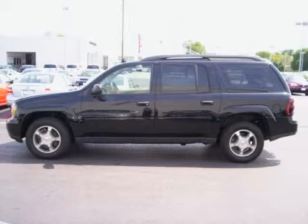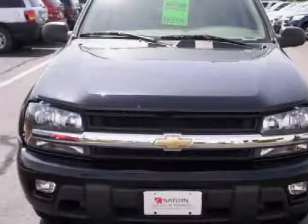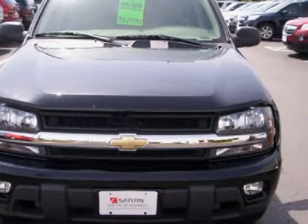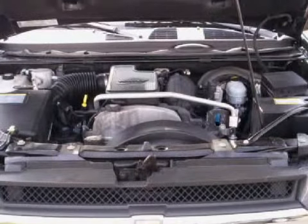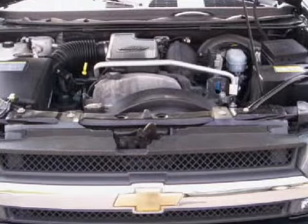This fantastic 2006 Chevrolet Trailblazer EXT is equipped with a responsive 4.2-liter inline six-cylinder engine, a fluid automatic transmission, and has four-wheel drive. Its electronic and entertainment features include an AM-FM stereo with a CD player.